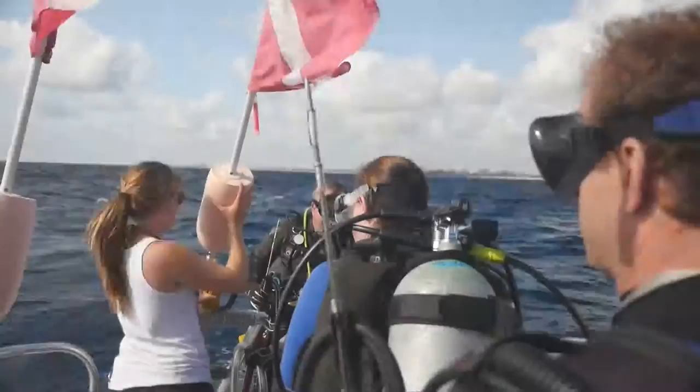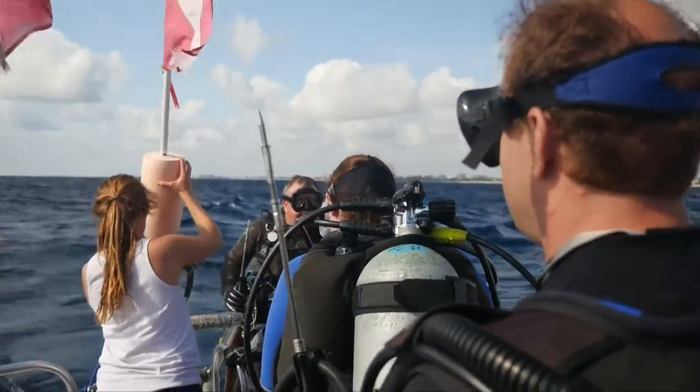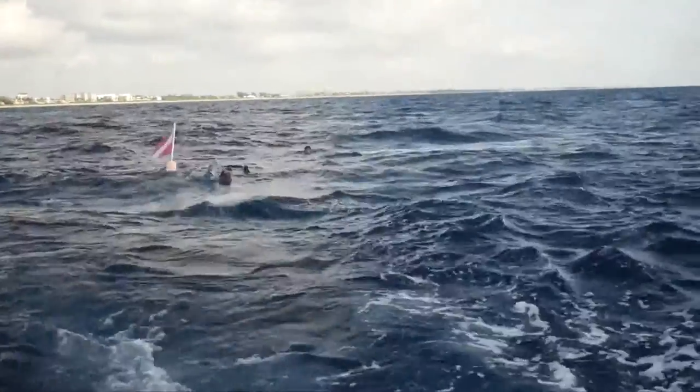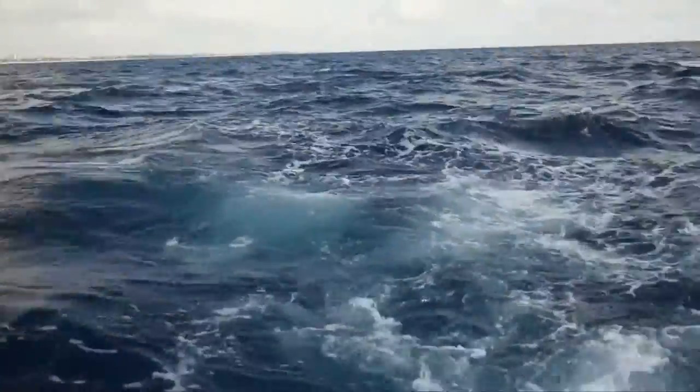We've got beautiful conditions, top to bottom visibility. Other days we have a light current, super easy diving, great for tourists, great for locals. Love to see you guys come out here. We have a really good time.